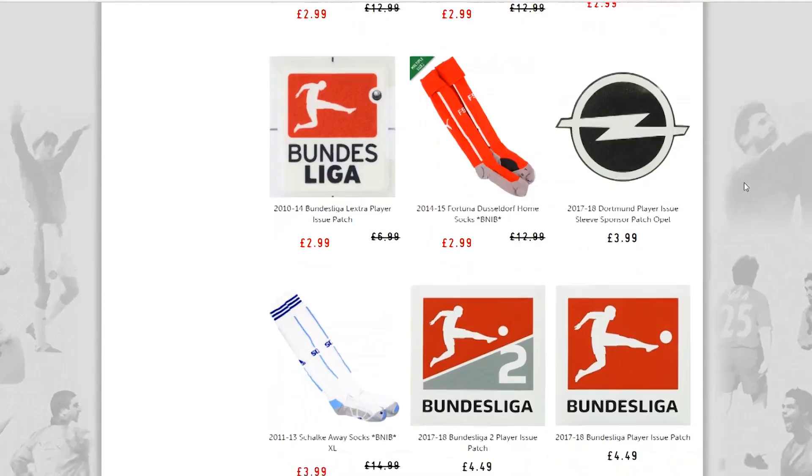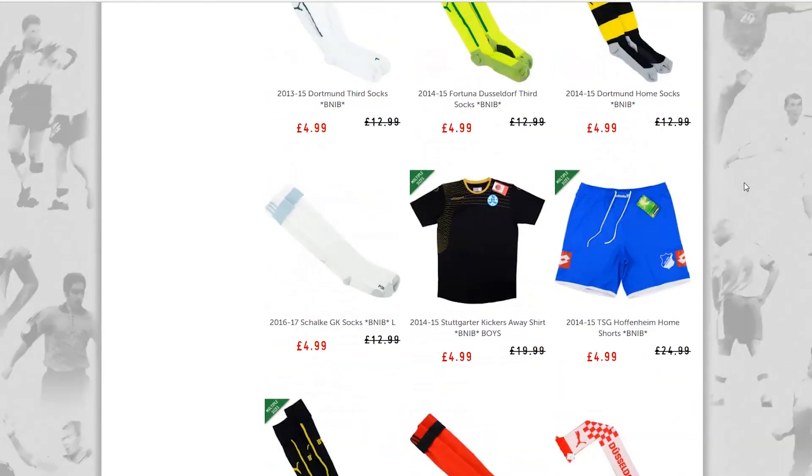Arminia are not the only obscure team we have on offer at Classic Football Shirts. If you want to have a look at some of the more non-traditional German sides, then follow the link below and have a look at the full collection. We've also got shorts, socks and patches too. That is it for this week guys - thank you for watching and don't forget to like, comment and subscribe. See you next time.